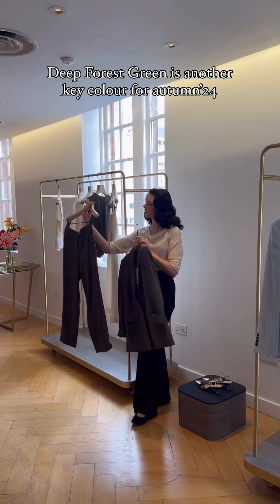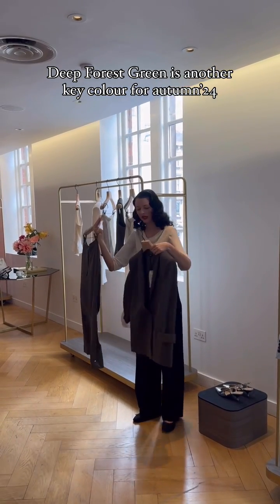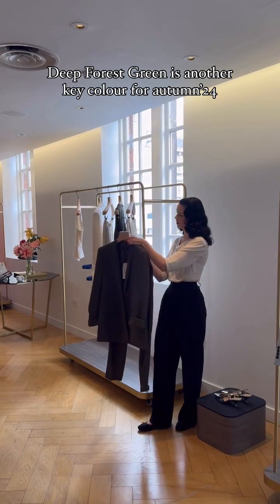These are a repeat of what we've done before — it's a classic. We know that it works and we know that it suits everyone, but we've got a new jacket to match with them.